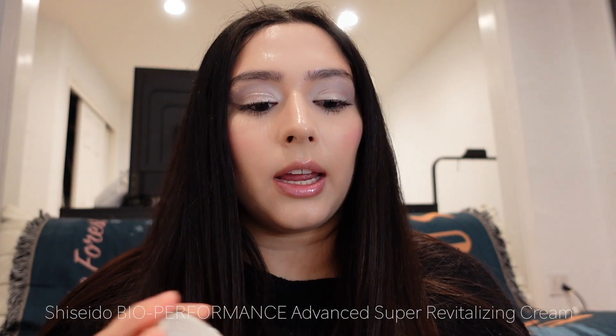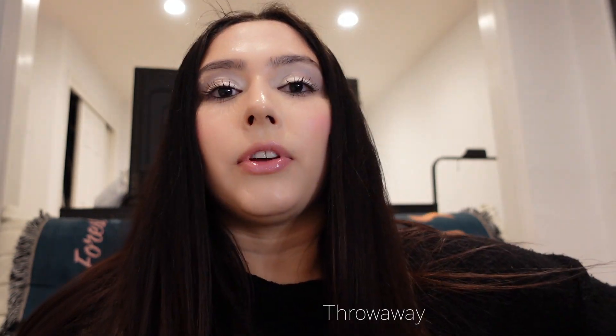The next product is the Shiseido Bio-Performance cream. Did I finish it? Yes, because I spent $80 on it. Will I be buying it again? No, because I feel like there are other creams that are cheaper and do a much better job. This didn't feel as hydrating as it said it would be.